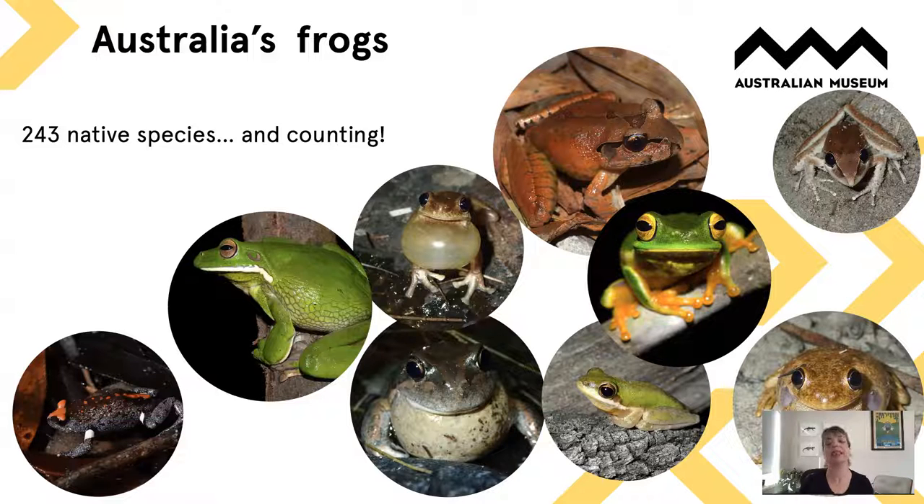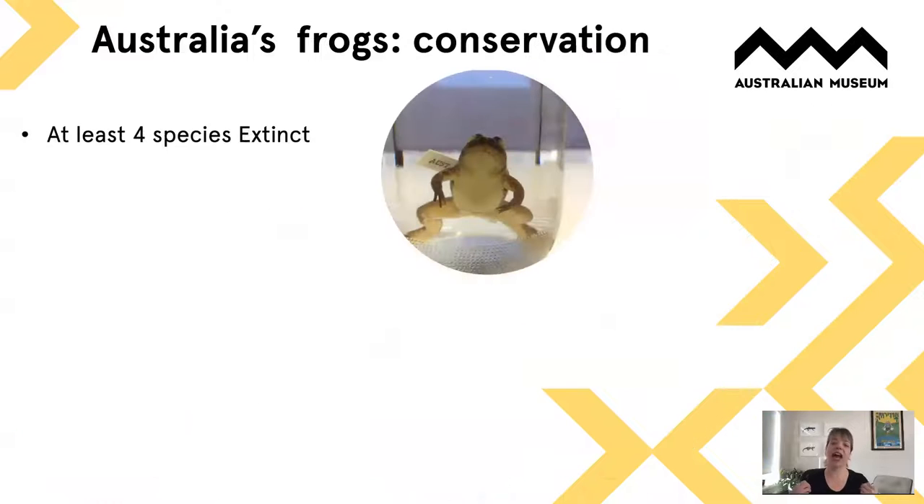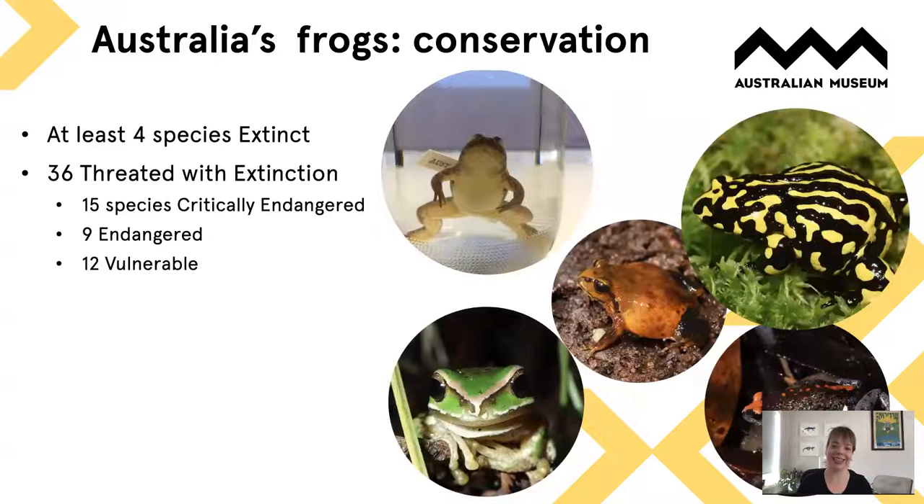We don't even know how many species of frog we have in Australia, and at the same time we have a really poor track record in terms of frog conservation. Globally, frogs are in a lot of trouble. In Australia we have already lost at least four species of frog, many others are feared extinct, and about three dozen species are perched on the edge of extinction — considered threatened.